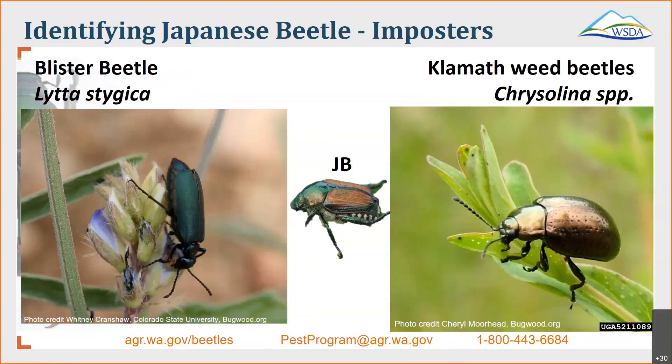On the left is a blister beetle — around a quarter of an inch to a little over half an inch long. You might see these a little bit earlier in the spring, found throughout North America. They tend to be green to blue to black in color. On the right is the Klamath weed beetle. Adults are oblong in shape, about a quarter of an inch in size, with the head pointing downwards. They tend to have a metallic color that can be blue, bronze, green, or purple. They were initially introduced to California to control the Klamath weed, hence their name.